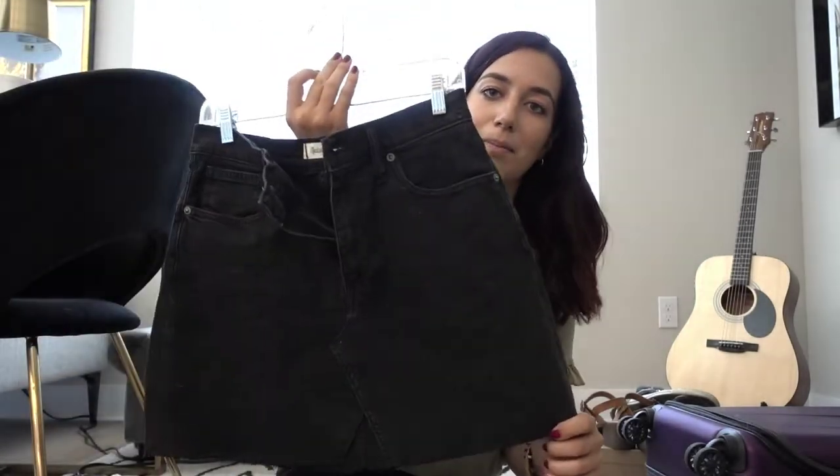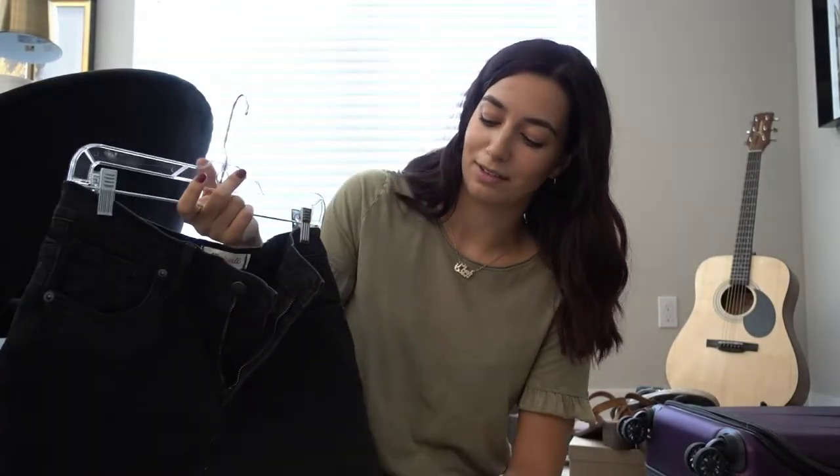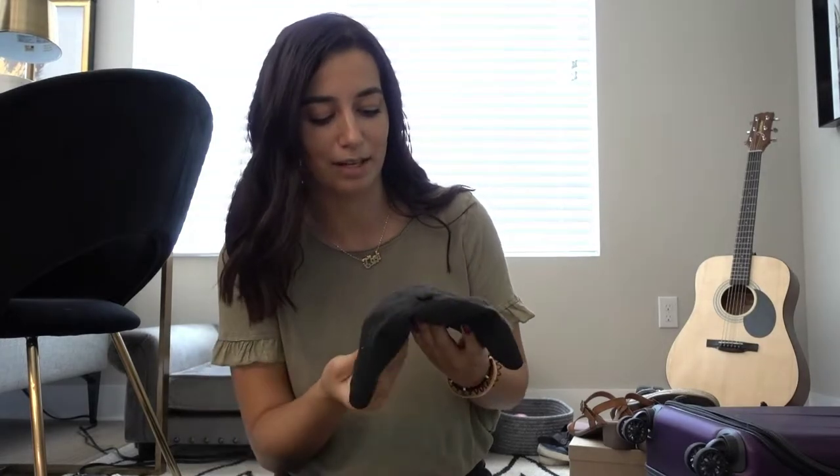I'll probably bring my black skirt from Madewell. It's easy — I can tuck something into it and wear a belt since it is kind of big, but it's long enough that I wouldn't feel uncomfortable wearing it in public or accidentally flashing someone. It's just a good casual skirt to have. And then I always always bring a black hat. It's very important — easy to style with any of these outfits, adds a little athleisure, and it protects your face from the sun.